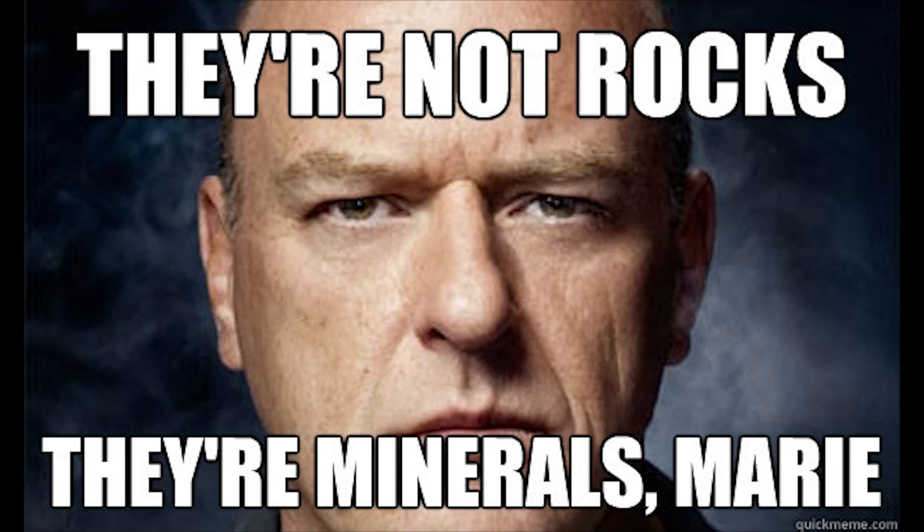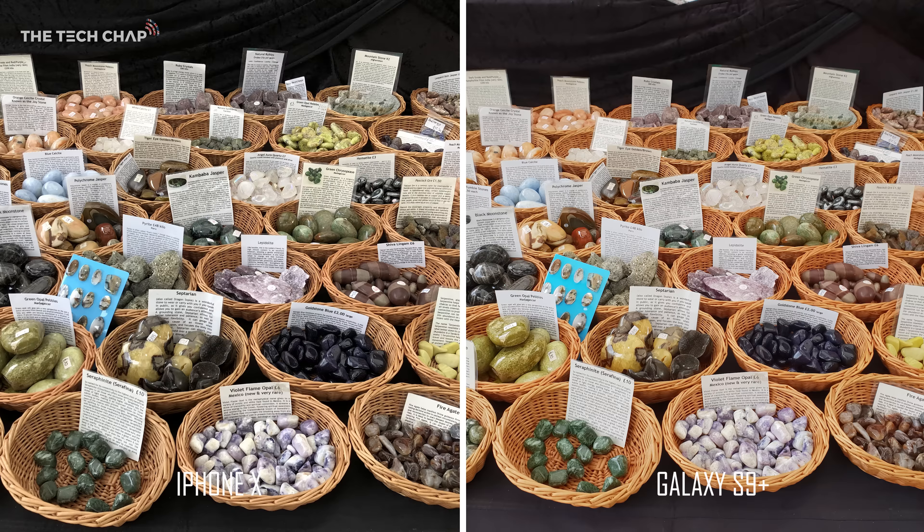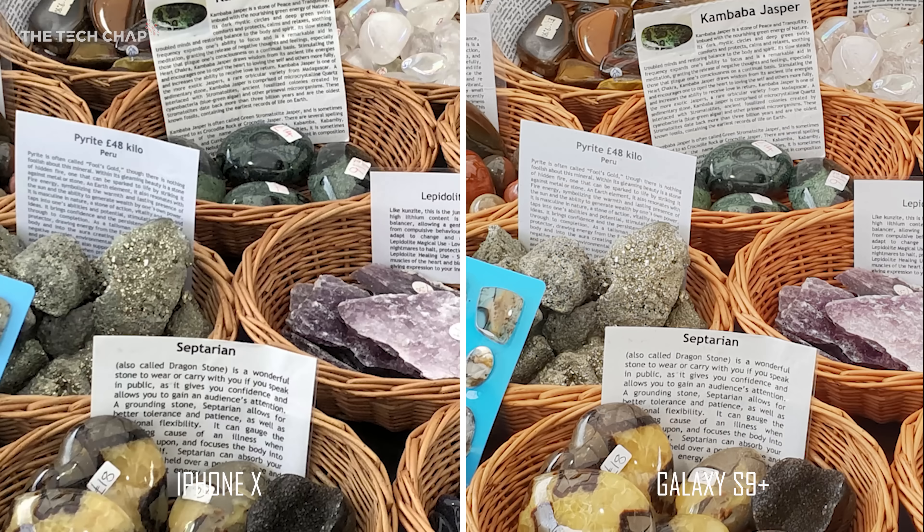A closer look at the rocks — you can see the S9 Plus is noticeably brighter. It looks like someone's dropped the shadows a little on the iPhone X; it's a little bit darker, a bit grittier, which might look good for your Instagram. Zooming in by 300%, the text on both photos is clearly legible, although the sharper iPhone picture makes the text look just a bit bolder.